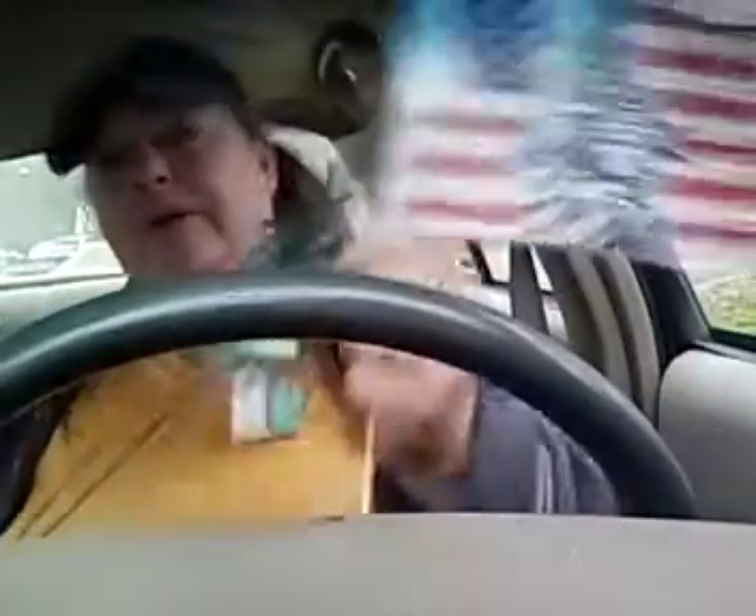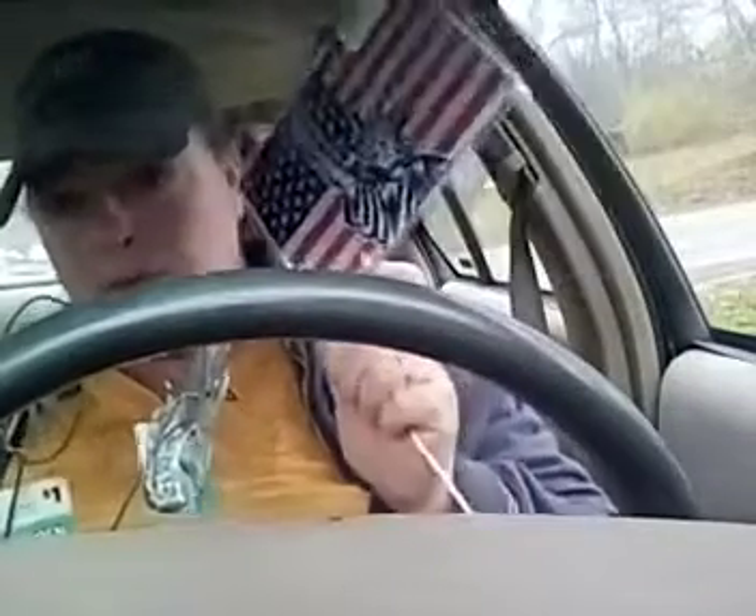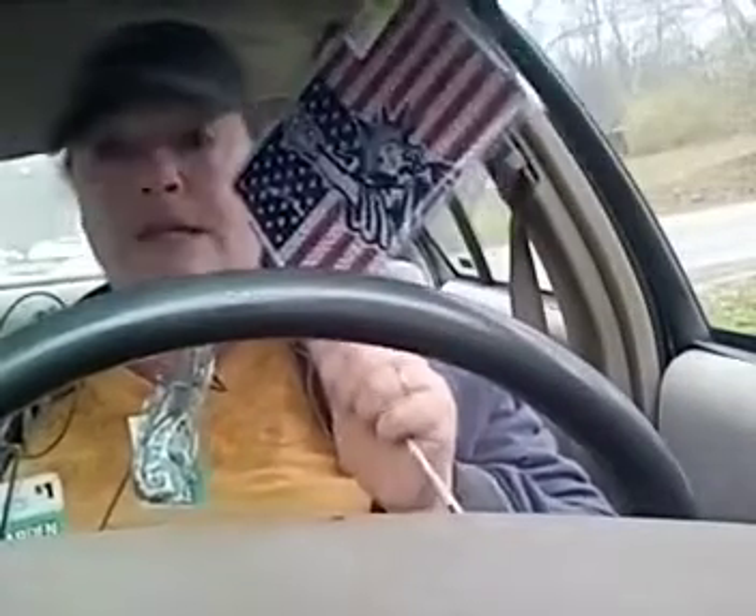We got the American flag with Lady Liberty on it, and I am putting this out today because I do believe in Liberty, the justice system, and that people will do the right thing. So yeah, this is going outside.